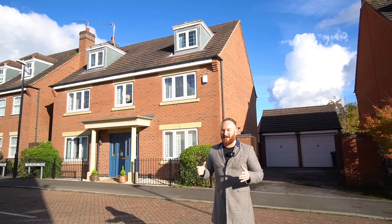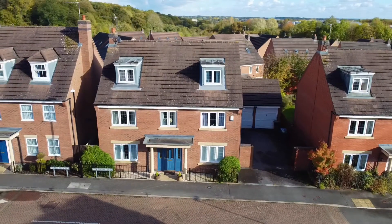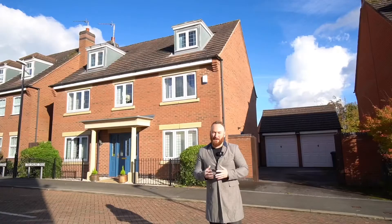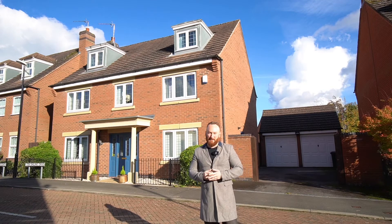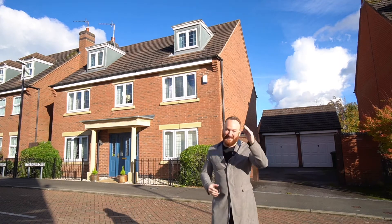If you enjoy the outdoors, just a couple of roads away there's access to amazing countryside walks and woods. So if you like what you see in the video and can see yourself living in a wonderful executive detached property, please give me a call on the number I'll leave at the end. Until next time, take care.